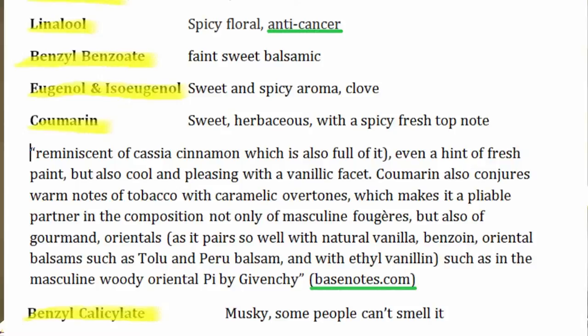Benzyl benzoate is a faint, sweet, balsamic note. Eugenol and iso-eugenol have a sweet, spicy aroma and are sometimes clove-like — I believe eugenol is in clove cigarettes, not that I'm promoting smoking at all. Then there is coumarin, which we'll come back to, and benzyl salicylate, which is musky. Interestingly, some people cannot smell benzyl salicylate and some can.